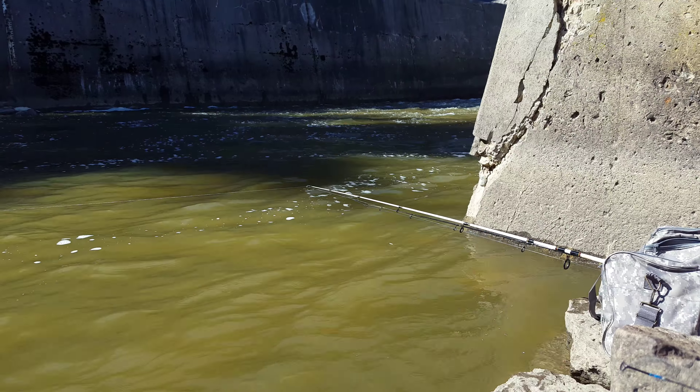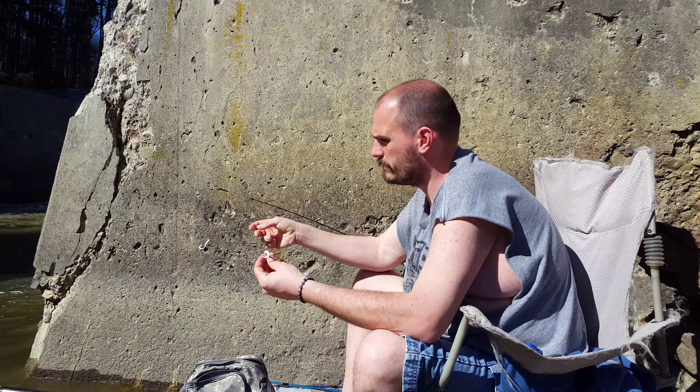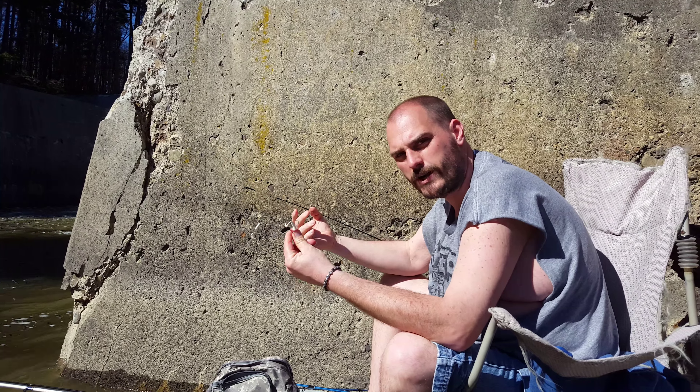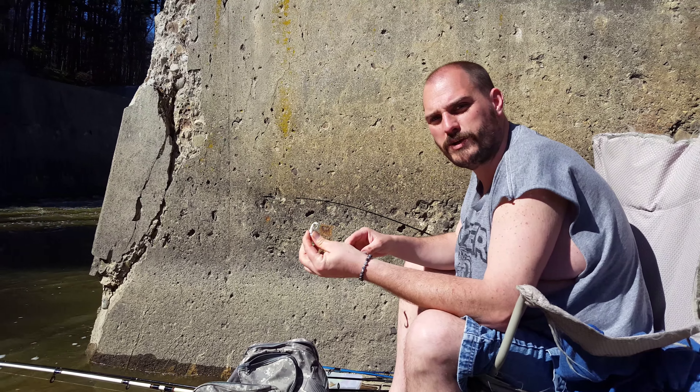A lot of things work too, if you guys have seen. A lot of times we take twister tails like this, two at a time — sometimes three. Just bounce them around down in the rocks real slow. Crappie grab them, sauger grab them fast, catfish sometimes. So hopefully we get some fish.